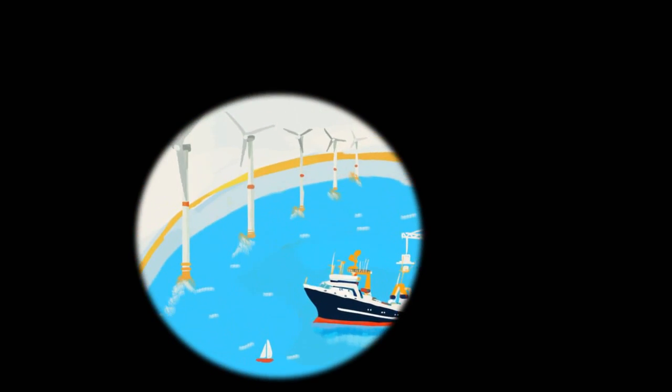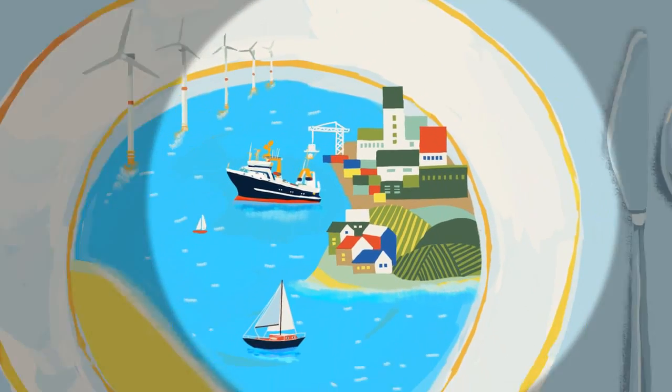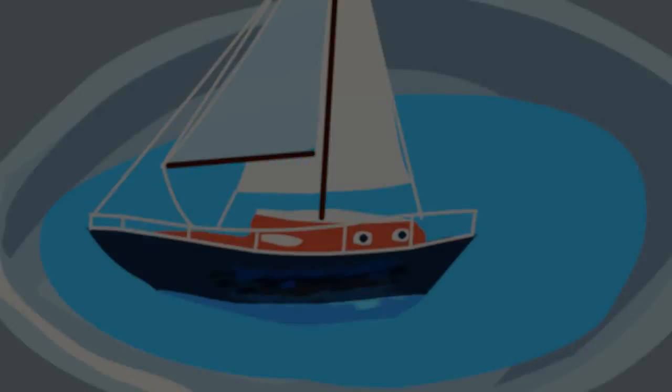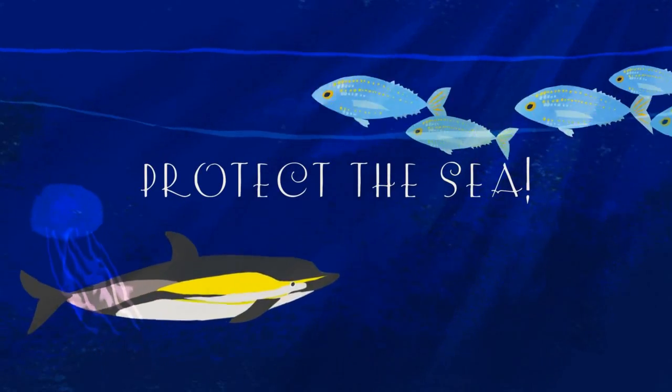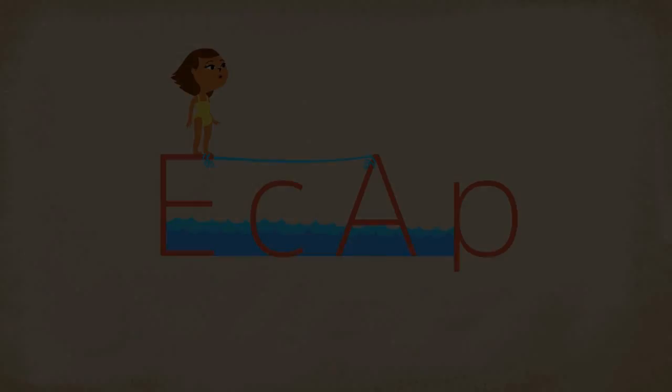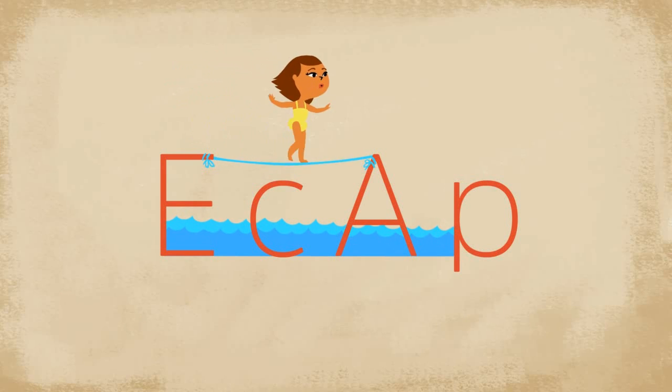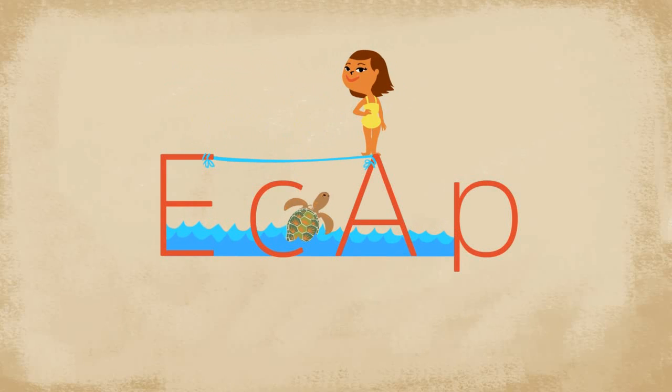On top of that, the sea is a great resource for energy, industry, medicine, leisure and food. That demonstrates how much it contributes to your life and well-being. The ecosystem approach that we have to adopt is striking a balance between human activities and nature.